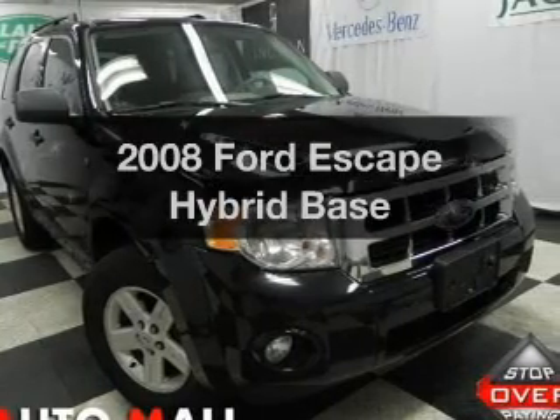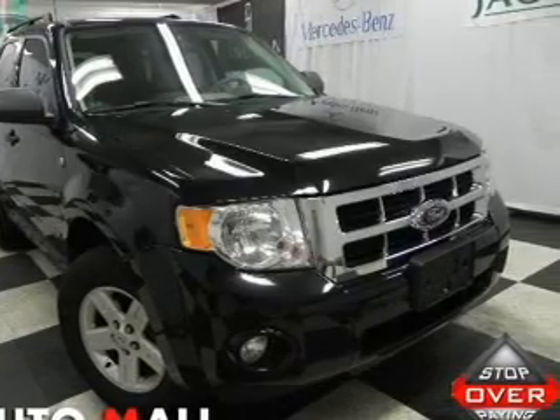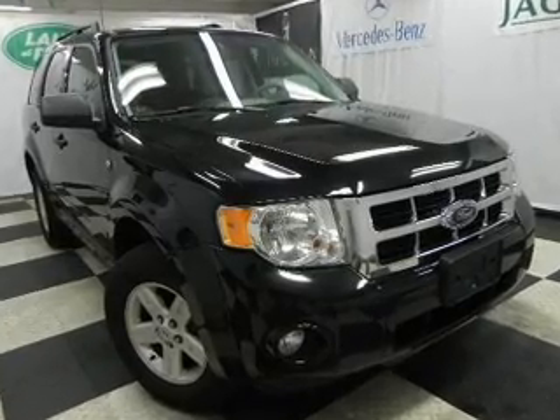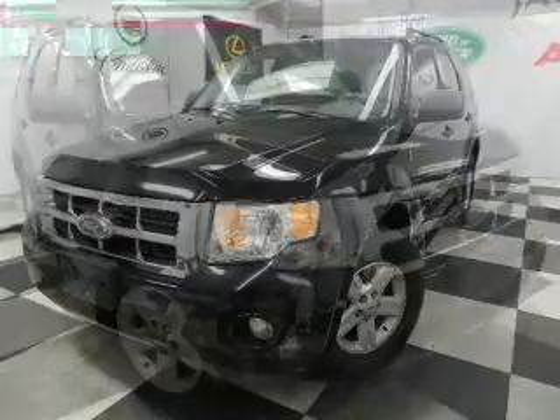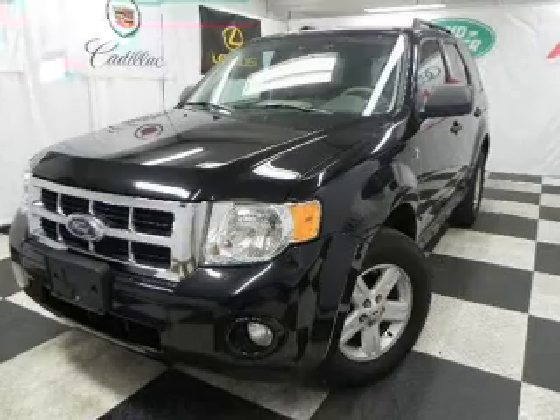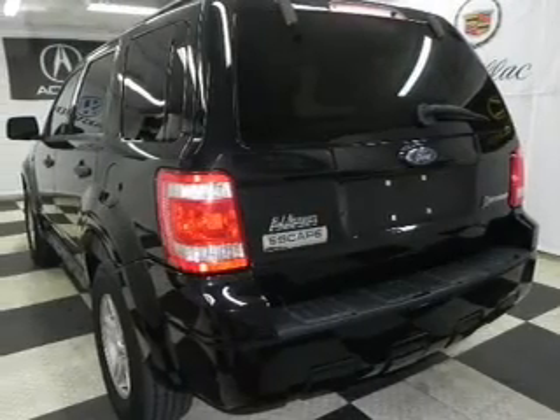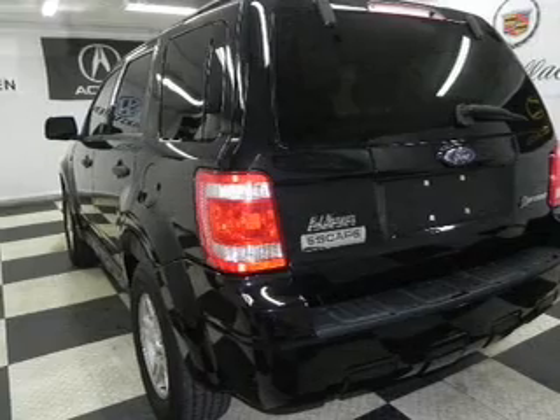Imagine yourself in this 2008 Ford Escape Hybrid. If you're looking for an automobile with great attributes, look no further. With an efficient four-cylinder engine that responds smoothly to its automatic transmission, premium wheels give a more luxurious look. Brake safely with the anti-lock braking system.